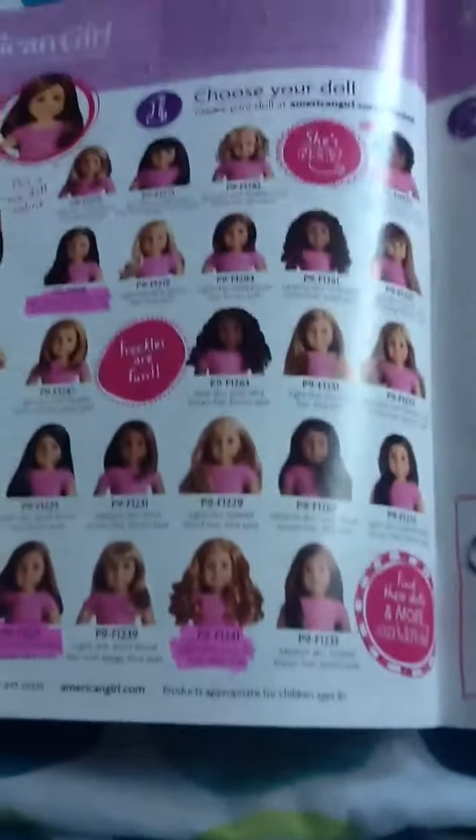Some more dolls, and then here's McKenna — I'm sure you've all seen her. Really colorful stuff, not really my taste. I'm kind of hoping that next year they have a doll who's an actor or somebody who likes music, because they're always sports, you know. Then we have the My American Girls — just a quick overview of them.